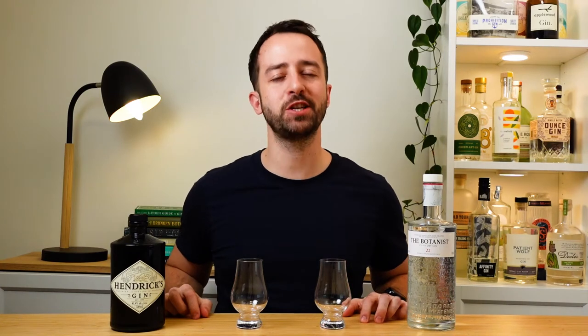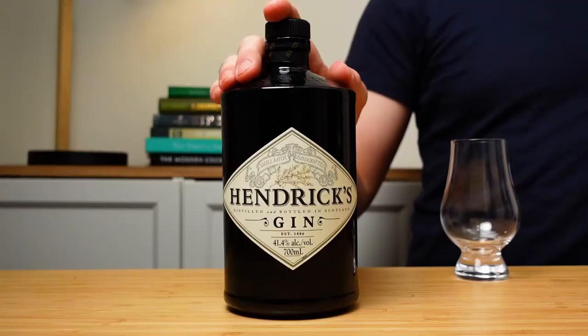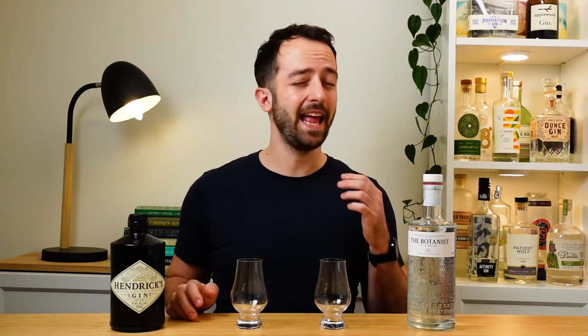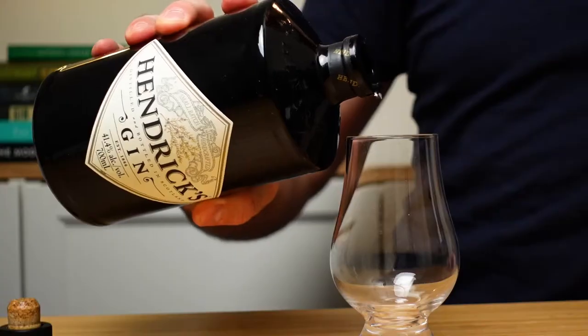Today folks we've got the heavyweight championship of gins from Scotland. We've got two of the absolute most famous gins going up against each other head to head — Hendricks gin versus the Botanist gin. You're pretty much going to find them in any bar and any bottle store around the world. But maybe you actually haven't tried them before. Well we're going to do the hard work for you. We're going to taste them, put them through their paces, and we're starting right now.